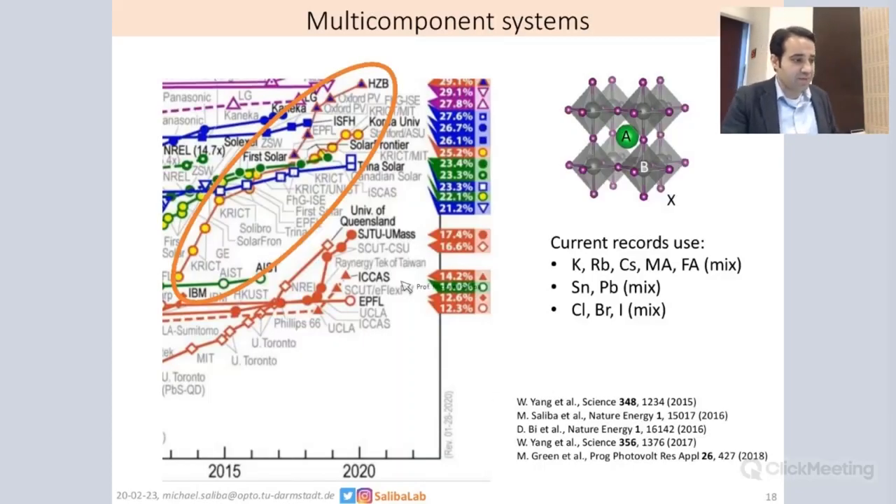You can see it here, the 25% Club has been only reached twice so far by two Korean groups, and I think MIT was involved in this point as well. The current record is at 25.2%.